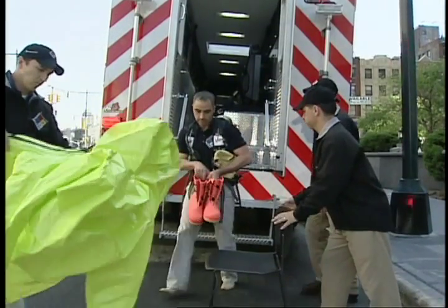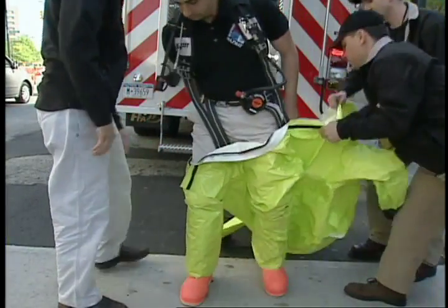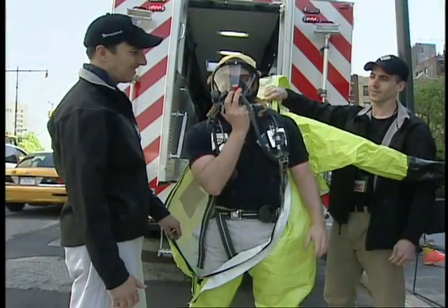We'll use this in case of emergency, but we'll also use it to move our equipment around the city — our response equipment. The equipment includes different level suits, air packs, and gas monitoring equipment that the HAZMAT team would use in case of an emergency.